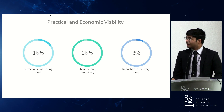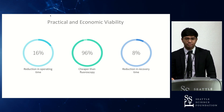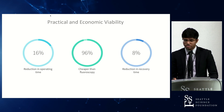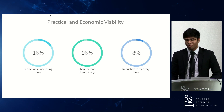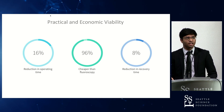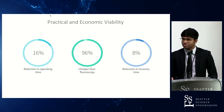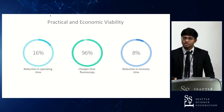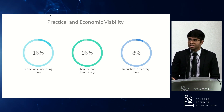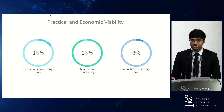From a practical viability standpoint, there's an estimated reduction in operating time of 16% with integrated navigation systems — this is more broadly attributable to augmented reality navigation than to my device specifically. It's also cheaper than fluoroscopy by approximately 96%, since the HoloLens headset costs about $4,000. A reduction in recovery time of 8% is also expected, based on screw placement and local geometry strain.